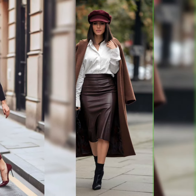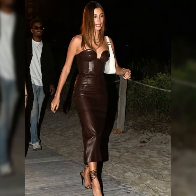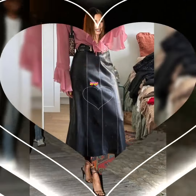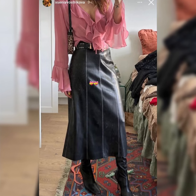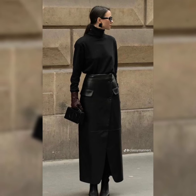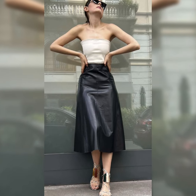Hello everybody, welcome back to my channel. How are you all? I hope all of you will be fine and doing great, dear viewers and dear subscribers. Today's video is all about beautiful and elegant design ideas of latex and leather skirts. These latex and leather skirts are still adorable.